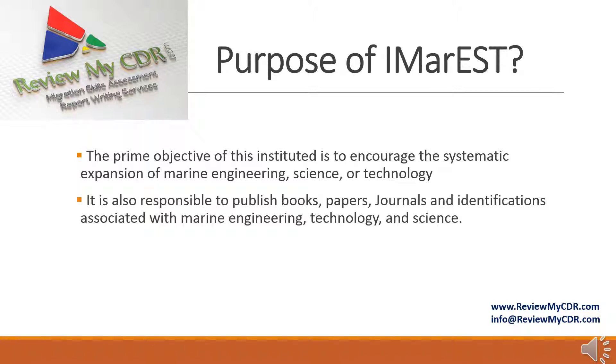Purpose of IMAREST: The prime objective of this institute is to encourage a systematic expansion of marine engineering science and technology. It is also responsible for publishing books, papers, journals, and publications associated with marine engineering technology and science.